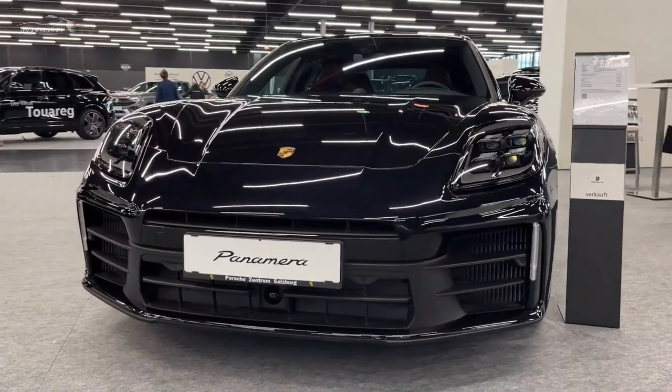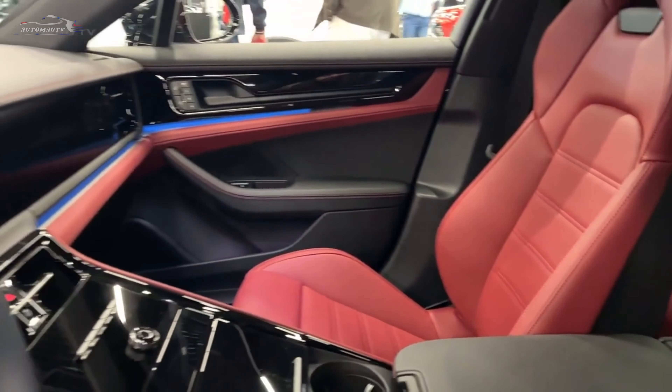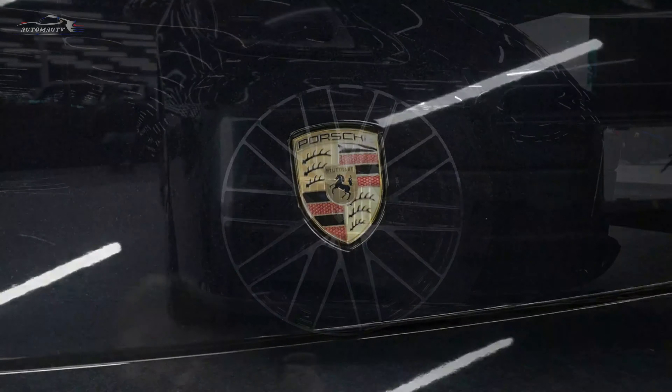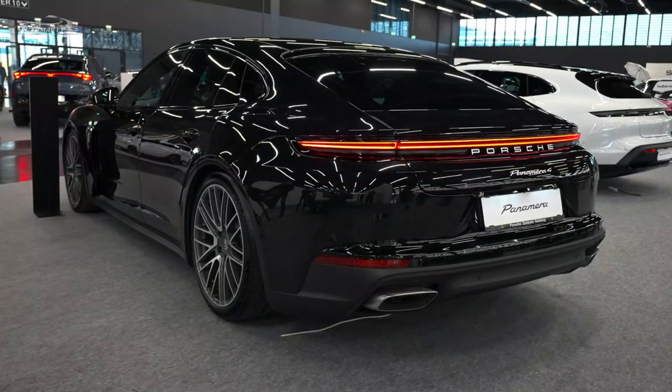Hi guys, welcome to the channel Avto Mag TV. The 2024 Porsche Panamera receives notable updates including standard Porsche active suspension management and a 350 horsepower increase. The latest model includes additional acoustic absorbers, updated front and rear fascias, and an updated cabin with a larger screen. The new Panamera is available with a range of turbocharged V6 and V8 engines, including a range of plug-in hybrids.